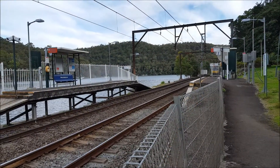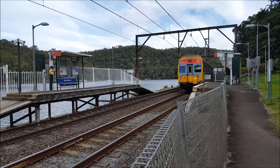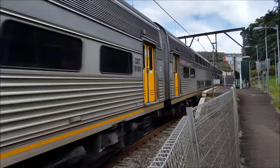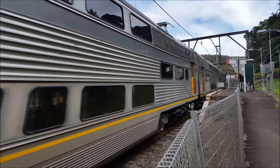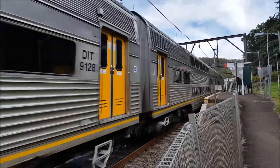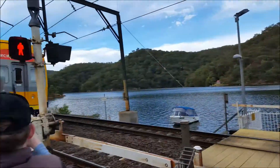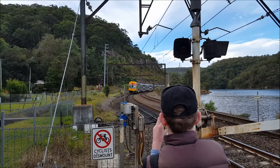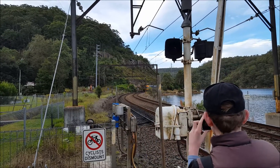We should have a V-set passing through platform number two — V37 is the set, front four cars. Rear four cars: V8. V8 is featuring the GPS tracking device trial alongside V11. V8 also has the door trials.